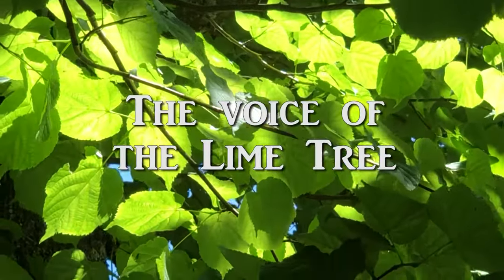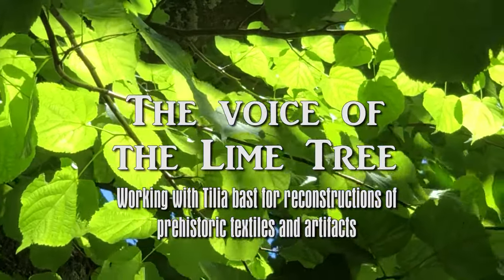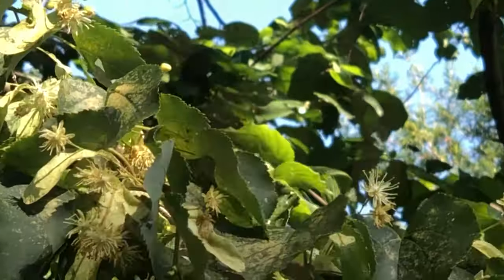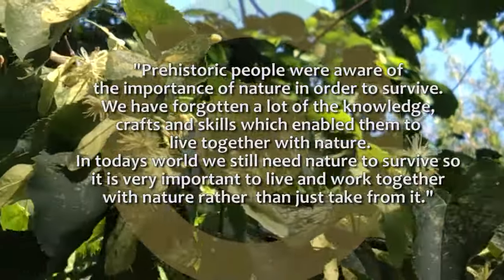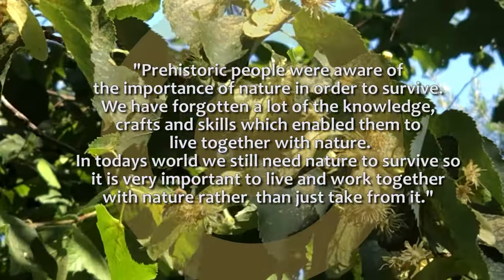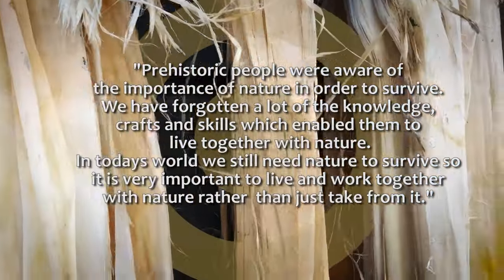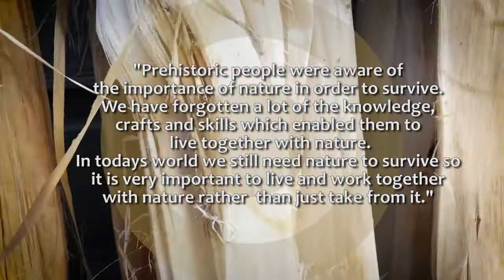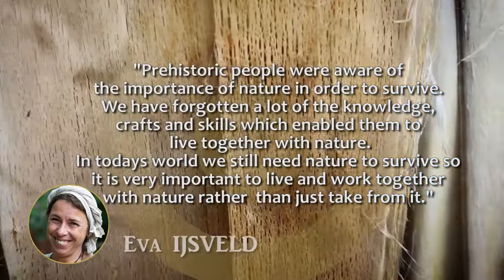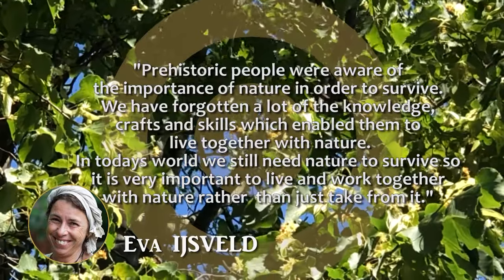The voice of the lime tree — working with Tilia Bast in order to make reconstructions of prehistoric textiles and artefacts. Prehistoric people were aware of the importance of nature in order to survive. We have forgotten a lot of the knowledge, craft and skills which enabled them to live together with nature. In today's world, we still need nature to survive, so it's very important to live and work together with nature rather than just take from it.